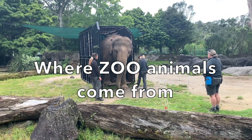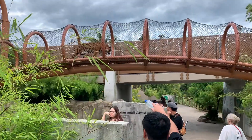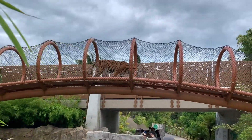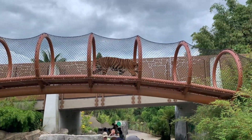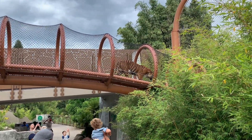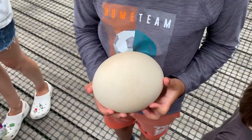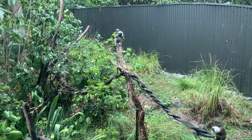Many years ago, animals for zoos were caught from the wild. When zoo animals died, zoos would get more animals from the wild. Today, most zoos have breeding programs. The zoos try to breed animals to replace the ones that die, instead of getting them from the wild. Zoos can also get animals from other zoos.